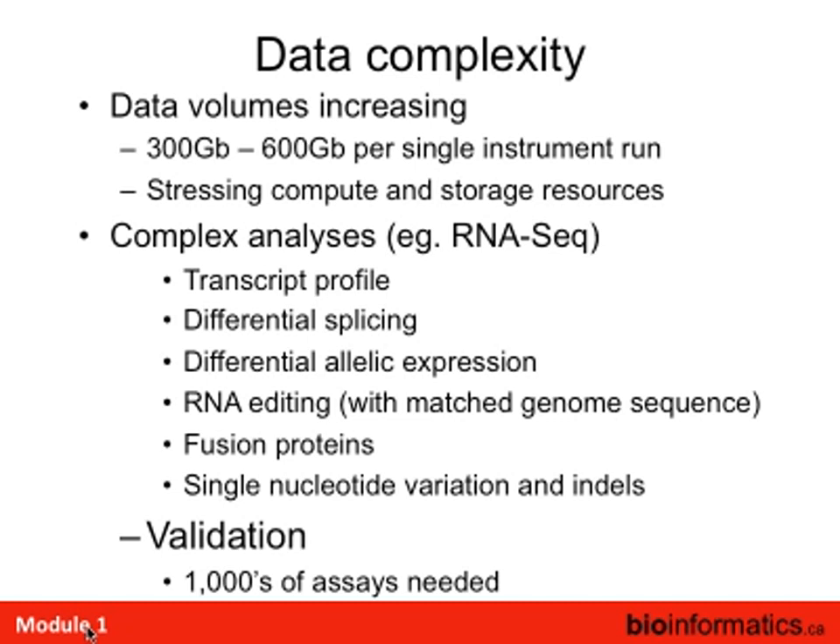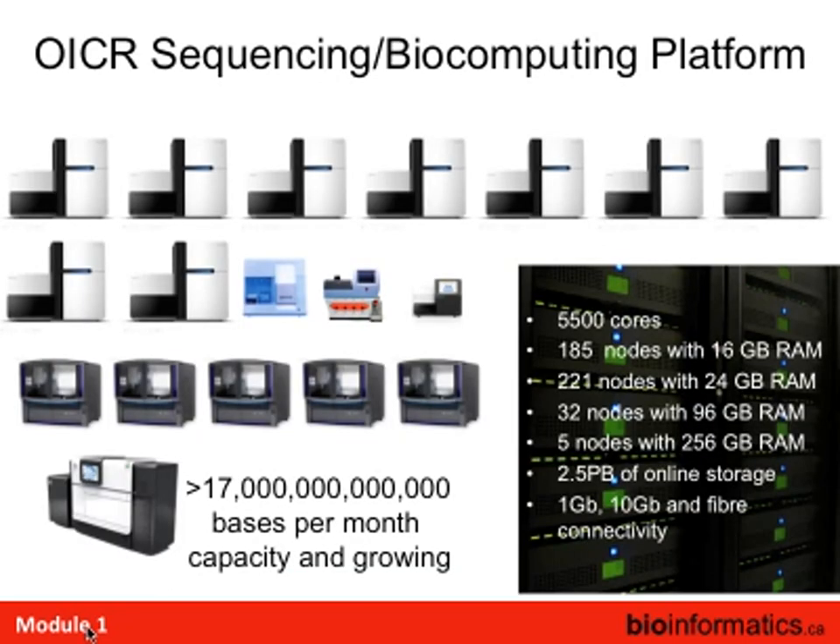Along with all these platforms comes data complexity — mixing microarray data with sequencing data, huge amounts of data stressing compute and storage, and complex analyses from RNA-seq including fusion proteins. Validation — or really verification — is needed, but with thousands of findings there are thousands of assays to run. Gone are the days of looking at one gene. The lab upstairs has multiple HiSeqs, MiSeqs being installed, and a PacBio. With two and a half petabytes of storage, we're always running out of space.